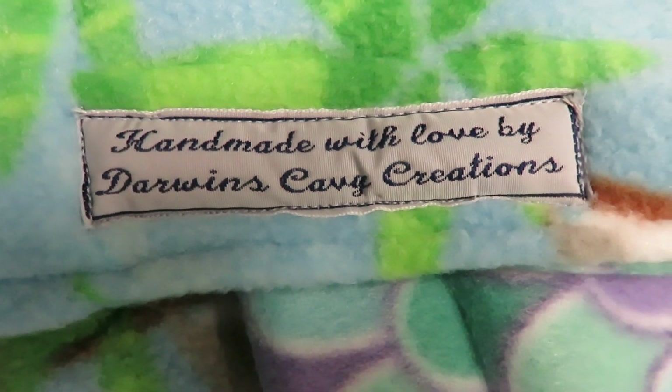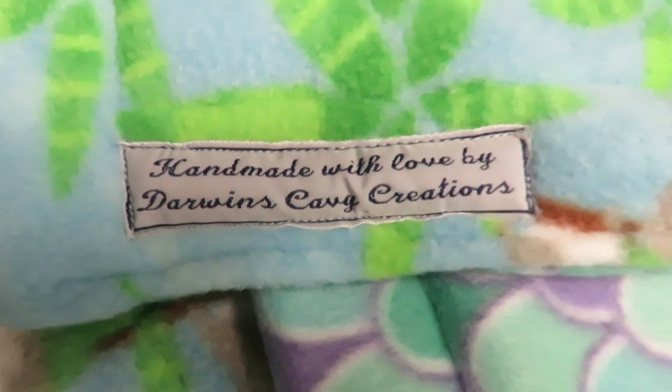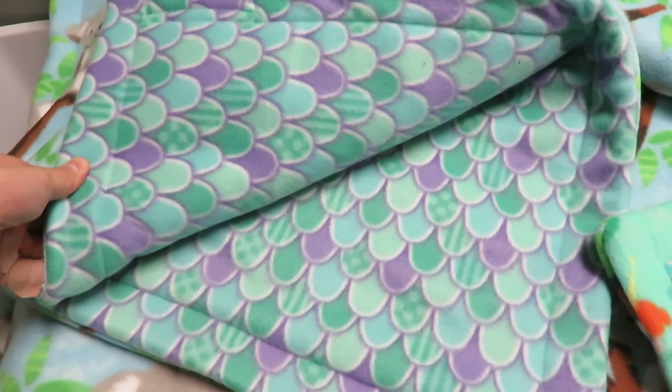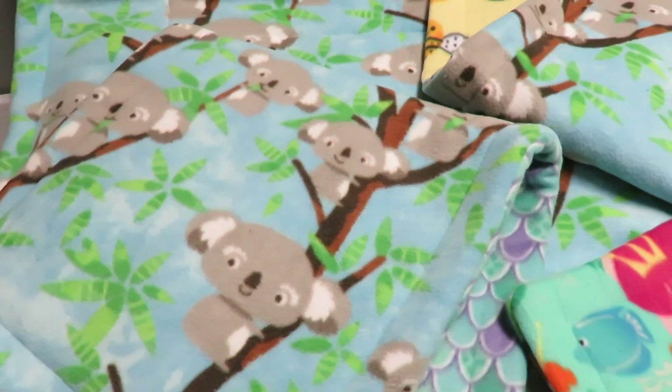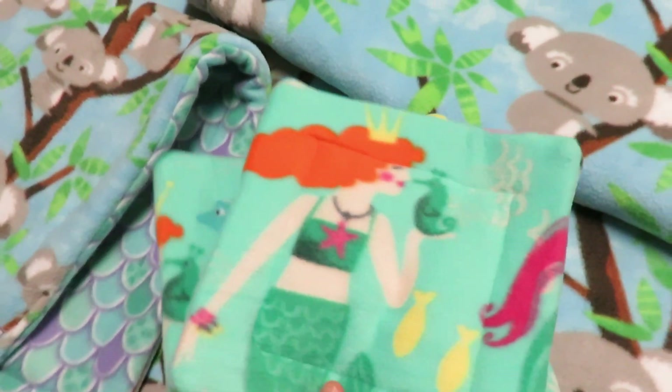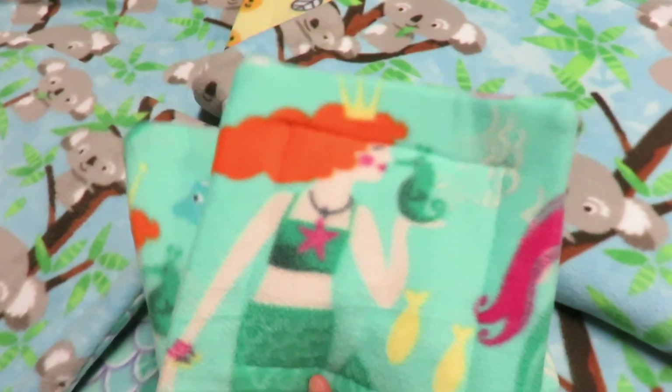Look how cute their little custom logo they have stitched on here — or whatever you want to call it. So they had messaged me that they found more of this awesome koala fleece that I absolutely love, so of course I had to get some liners made in it.